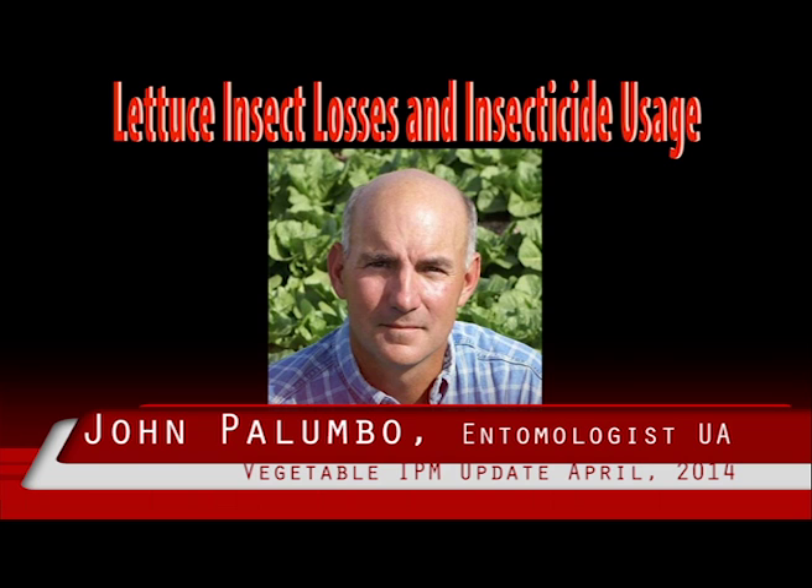Of course, PCAs already know this, but these surveys document this information for those less involved with the day-to-day activities of IPM in desert lettuce. Hopefully, PCAs and growers see the value in this process and will join us next week at the 2014 Lettuce Insect, Diseases, and Weed Losses Workshop. See you there!